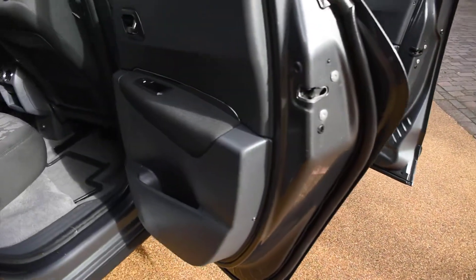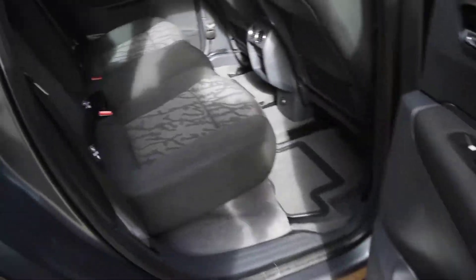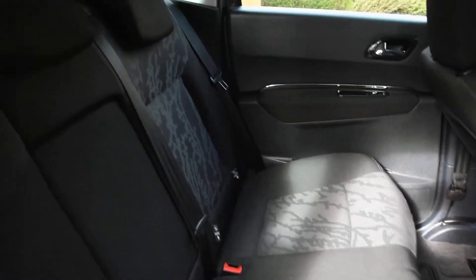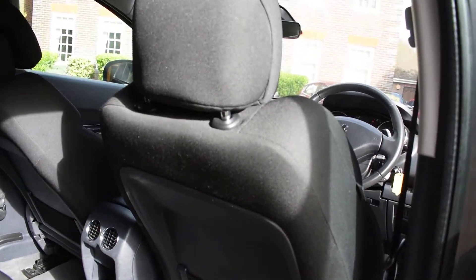Here we have the offside rear door card — that's all nice. And then a view of the rear seats; again they're in super condition with no rips or tears. They've also got the child seat isofix fixing points. The inner wheel arch is lovely — there's no scratches and the seals are all nice on this side too. And the back of the front seats are nice as well.